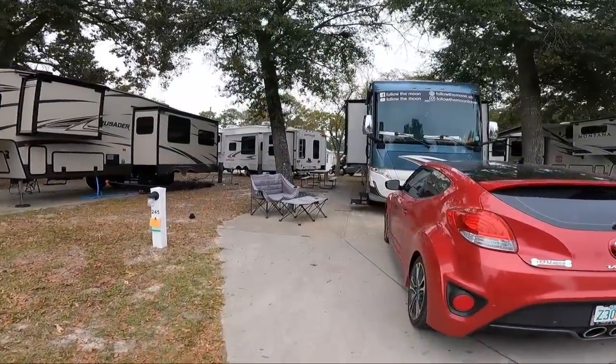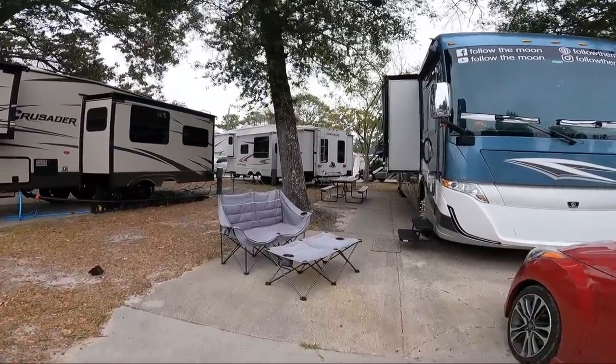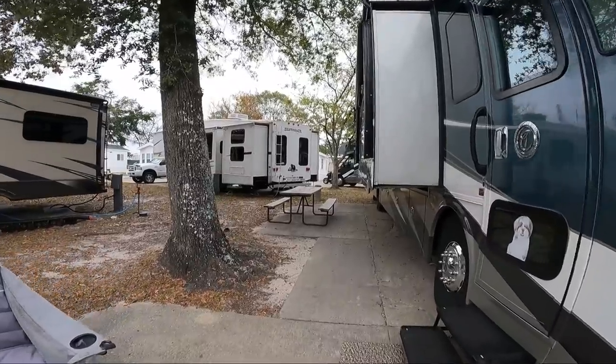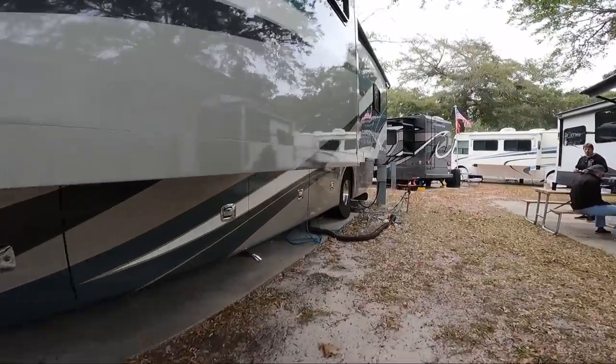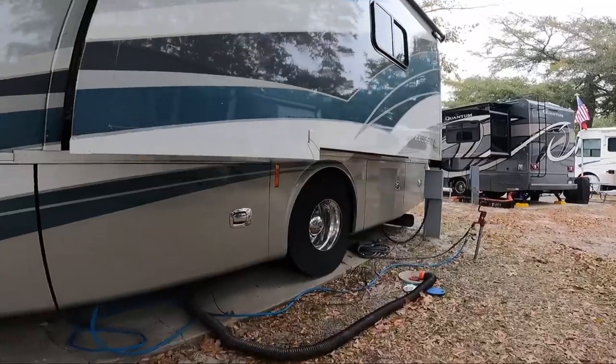Our campsite had a tree on both sides of our coach with plenty of room in between. The back half where the picnic table was stayed a little shadier, so we brought our chairs out towards the front. The hookups are all very nice, modern, and with very short runs.